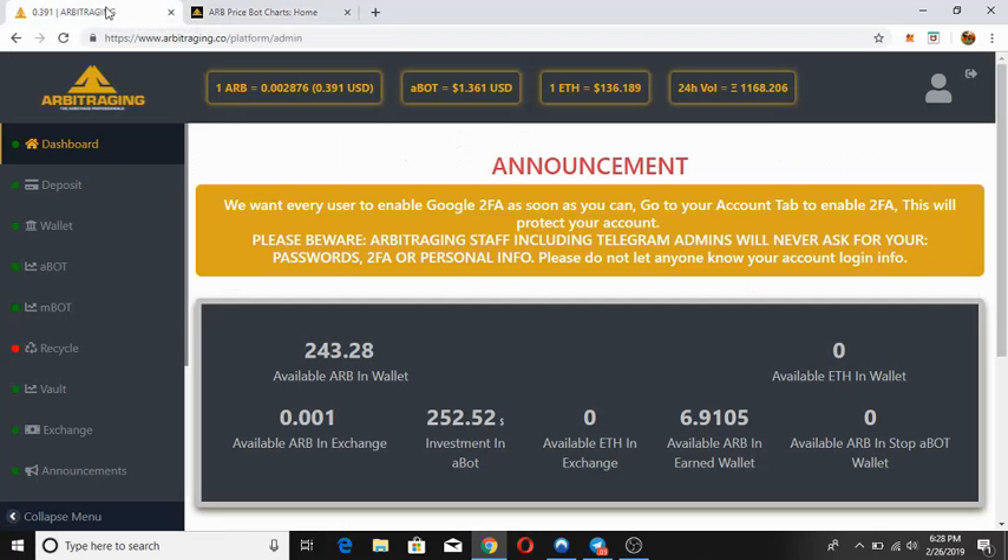I'm already logged into my account. Here you can see the dashboard — available AR in my wallet, available AR in exchange, investment in abot, available ETH in exchange, available AR on wallet. This is the AR that I have transferred from the profit I got from abot. Available ETH in wallet is zero. Available AR with stop-abot wallet is also zero — I haven't tried the stop-abot option yet, but I'm thinking to use that option and come up with a video for you guys.